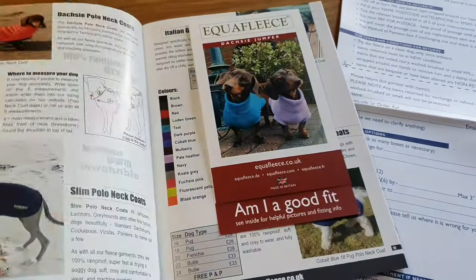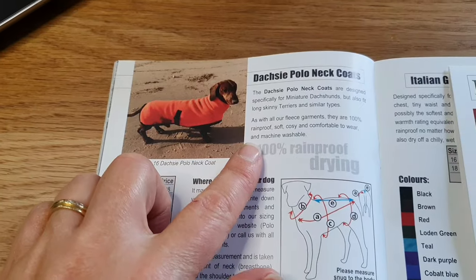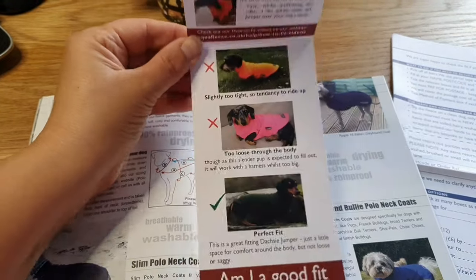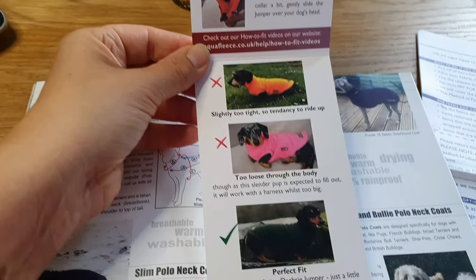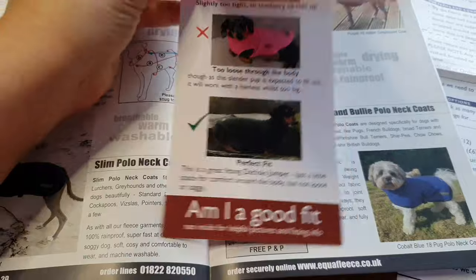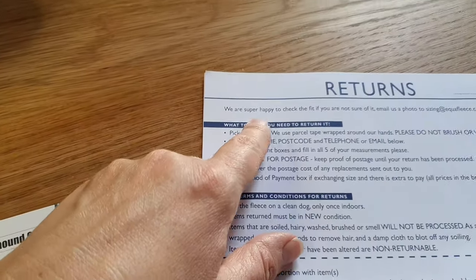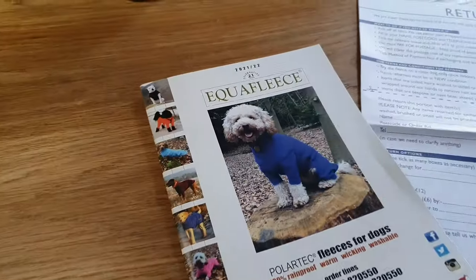Hi everyone, this is just to show you some of the coats I got for the puppies. This is a company called Equifleece — with an E — and they do these sort of Polytech fleeces. They're really good, really warm, waterproof, and they go in the washing machine. You have to do specialist fitting — you measure five measurements — but they've got a really good returns label in case it doesn't quite fit and they'll check it for you.